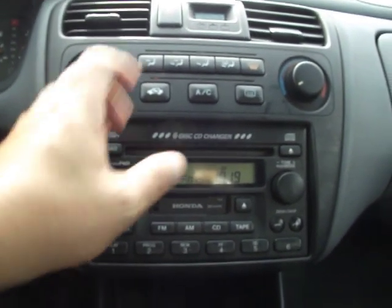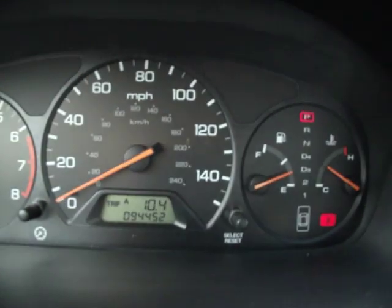The CD changer is here, air blows ice cold. And the dash — no lights on, nothing like that. Cruise control is over here, and the power sunroof control as well.